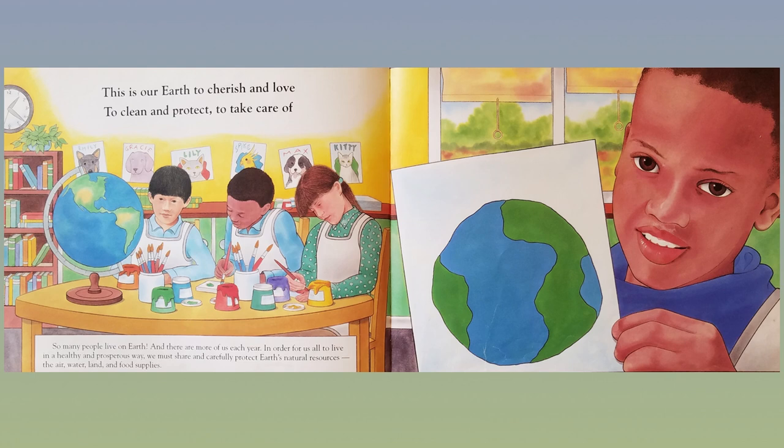So many people live on Earth, and there are more of us each year. In order for us all to live in a healthy and prosperous way, we must share and continually protect Earth's natural resources — the air, water, land, and food supplies.